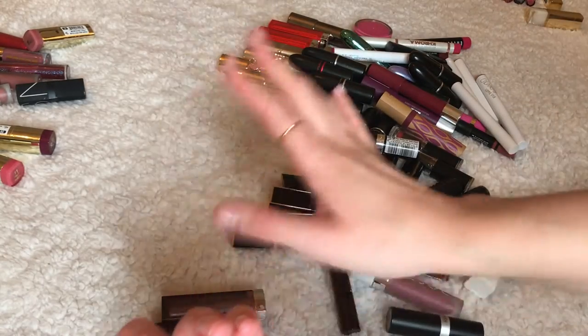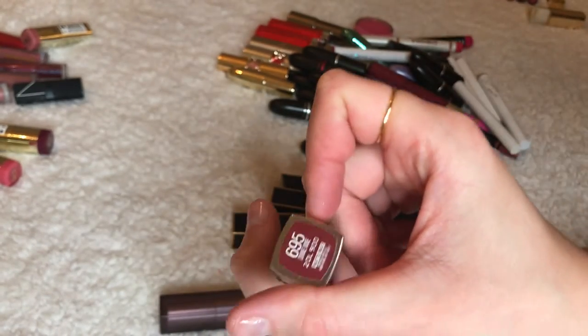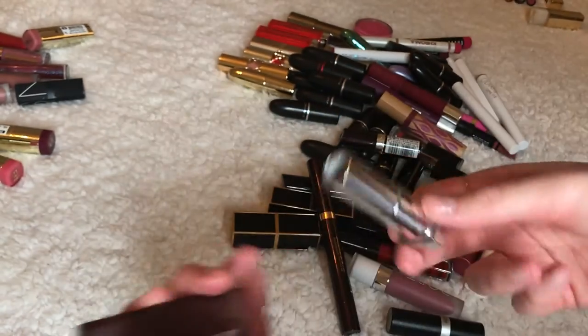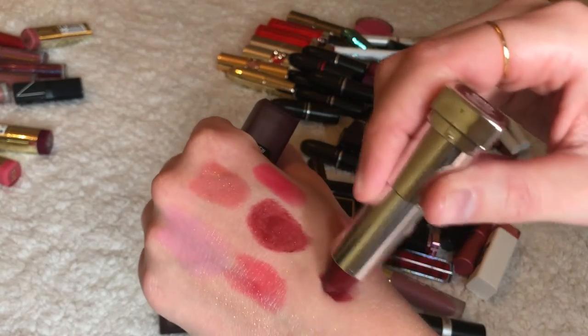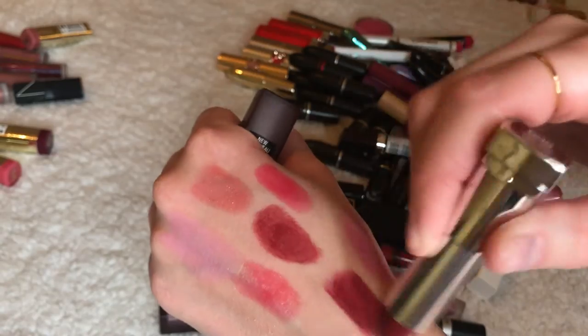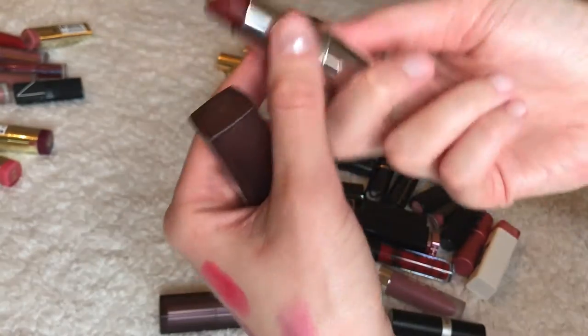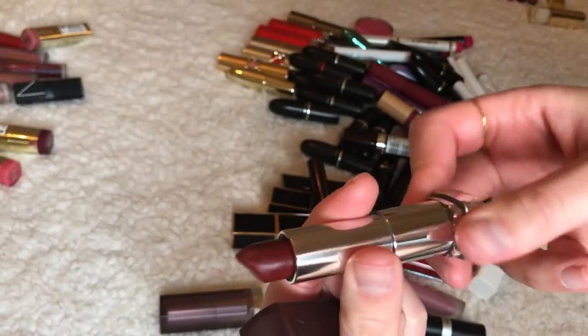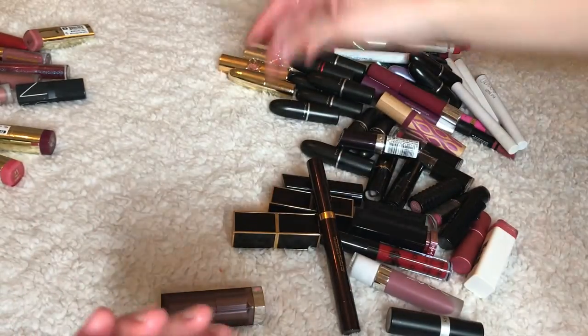This is Maybelline Divine Wine — it's one of the mattes that were really popular on YouTube. Honestly it doesn't look that good on your lips, it's very patchy, so I'm going to give this one away. As you can see I really didn't even use much of it.